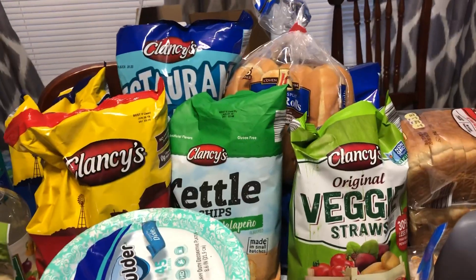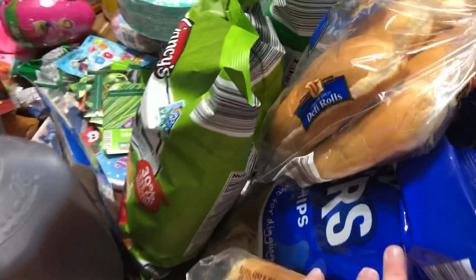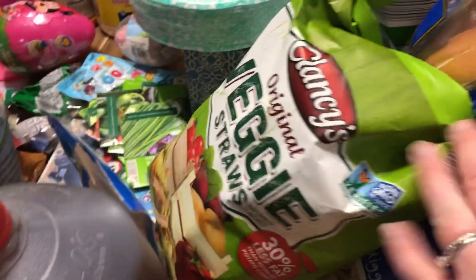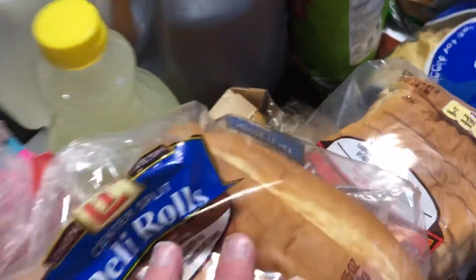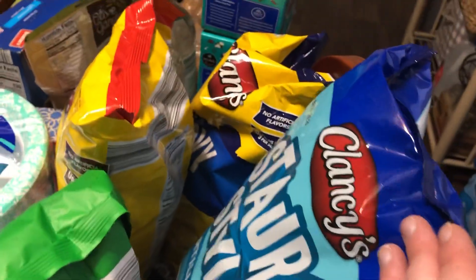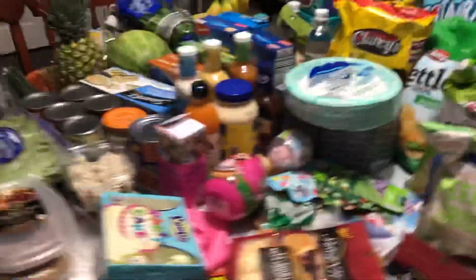I'll probably put those breads in the freezer. Back here — big dippers scoops chips for 89 cents, veggie straws for $1.79, jalapeño kettle chips for $1.39, deli rolls for $1.39 to $1.69, restaurant-style tortilla chips for 89 cents, and original and wavy bags of chips for 89 cents each as well.